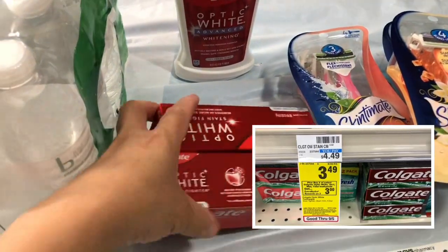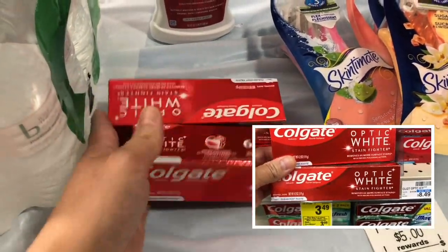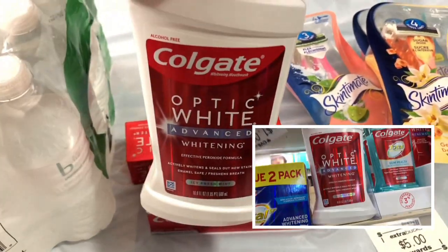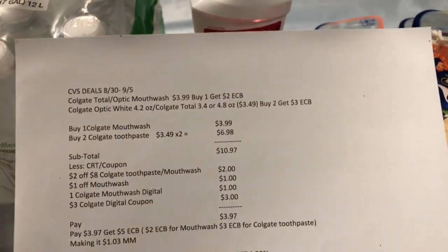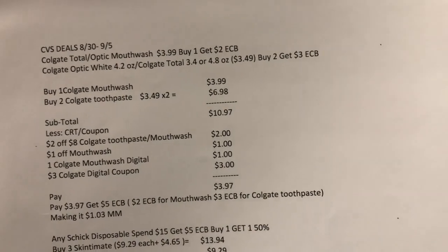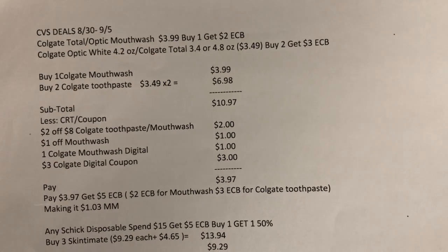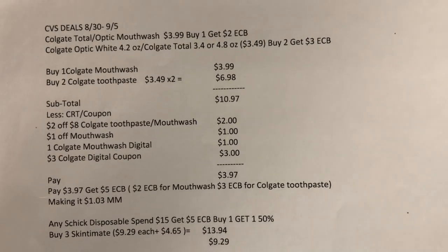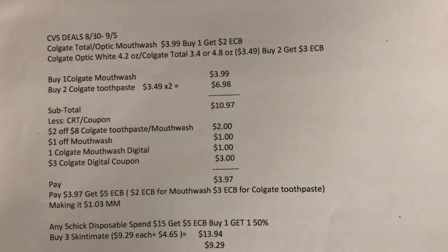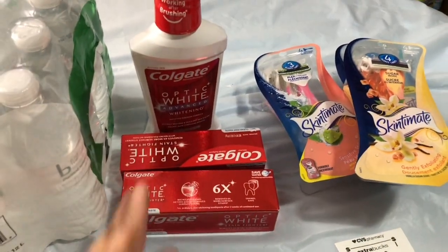In my second transaction I picked up the Colgate again — the Colgate Optic White at $3.49 each, so two are $6.98, and the Colgate Optic White Advanced mouthwash at $3.99. The three items total $10.97. I used the $2 off $8 Colgate toothpaste/mouthwash CRT, the $1 mouthwash CRT, and the $3 Colgate digital coupon. I paid $3.97 and got back $5 Extra Bucks reward — $2 for mouthwash and $3 for Colgate — making it a $1.03 money maker on the toothpaste and mouthwash.